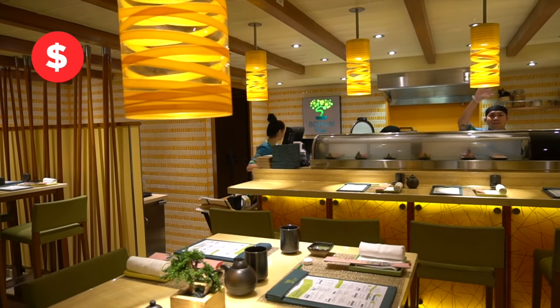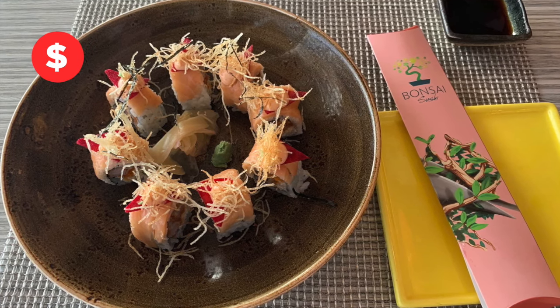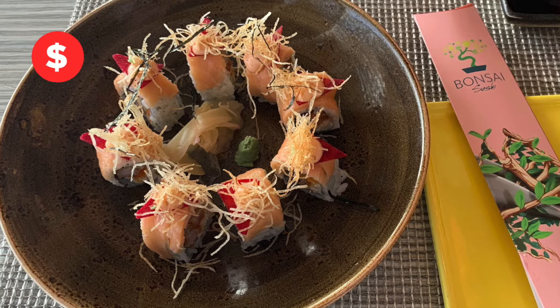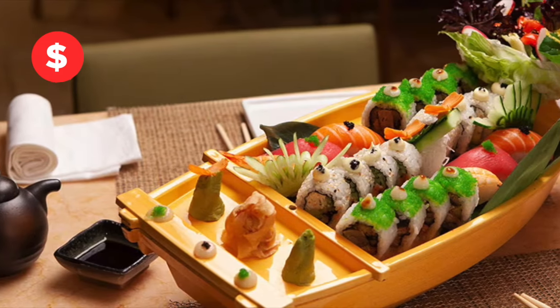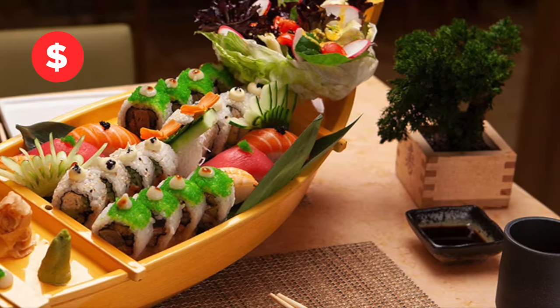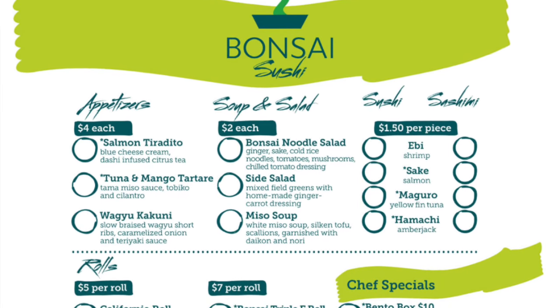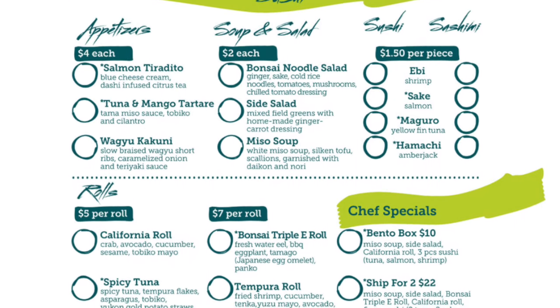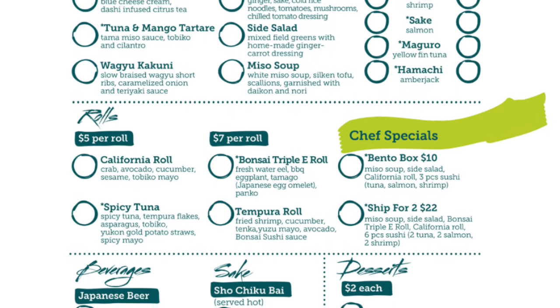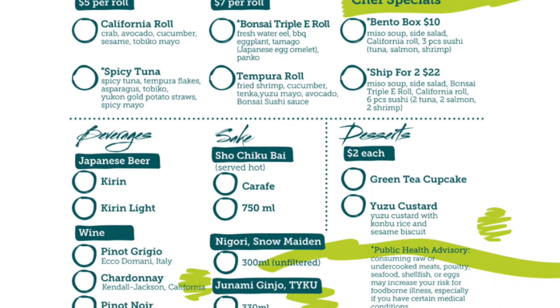Onboard sushi chefs prepare your sushi made to order at Banzai Sushi — awesome sushi prepared professionally, so tasty and fresh. If you like sushi, you've got to check it out. For something special, order the Sushi Ship for two: a fun presentation with a sampling of sushi and more. Try an appetizer like the hearty Wagyu short ribs with caramelized onion and teriyaki sauce. The spicy tuna and crunchy tempura rolls are my favorites. If you're new to sushi, try the California roll to avoid raw fish.